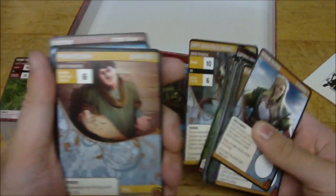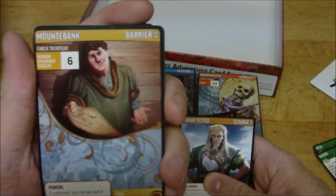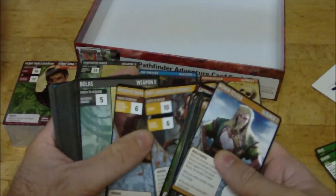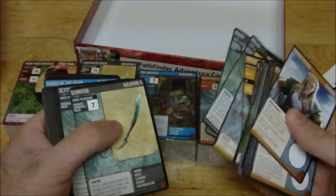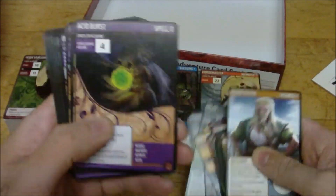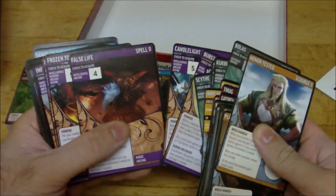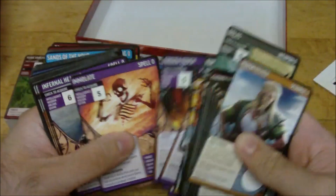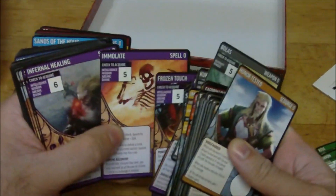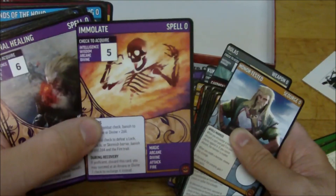Gotta have the old Mountebank - so it's a barrier. Wisdom, Diplomacy or Stealth check six to defeat. If undefeated, you bury the top card of your library. Bolas, Kukri - some cool weapons. There's the old Sword King, which is pretty nice. Acid Blast, Burst Bonds, Candlelight - all zero. False Life, Frozen Touch, Immolate - that is some painful looking art there. Not painful as in bad, just painful as in whoever got hit by that is not going to be having a good day.